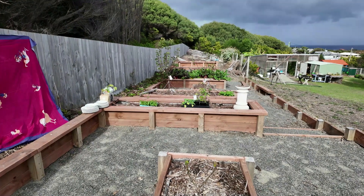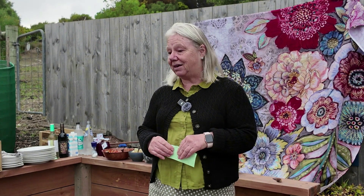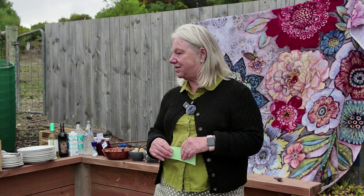Thank everybody for coming today. This has been an ongoing project as part of the beautification of the community garden. We have got a lot of people to thank for this and I'm sure that this area is going to be used a lot, especially in the summertime.